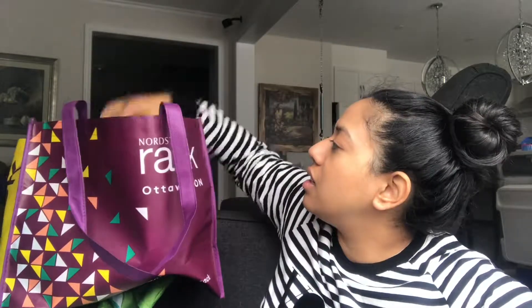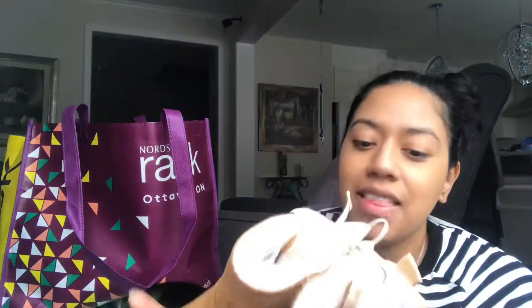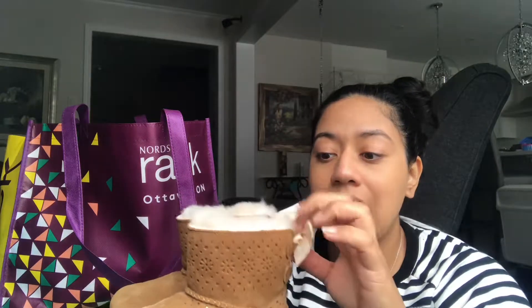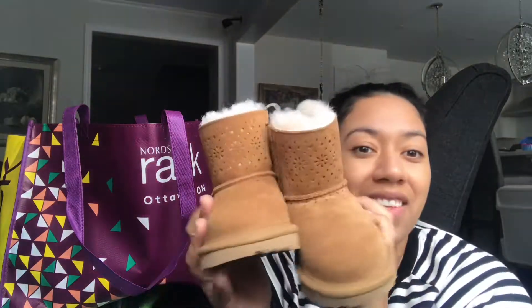These are so cute — I forgot I bought these. These are Uggs for baby girl. She does have a pair of hand-me-down Uggs from her oldest cousin on my husband's side, and they are going to fit this winter, but they will not fit after that. So I got her a bigger size — size nine — so she's got these for when she's older.